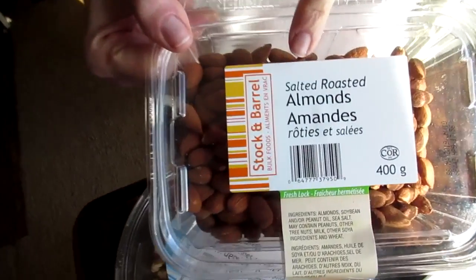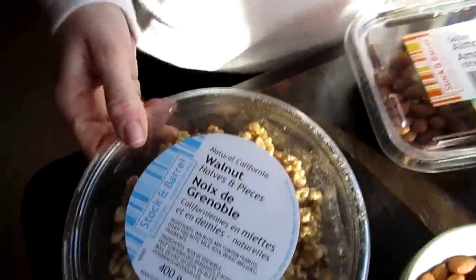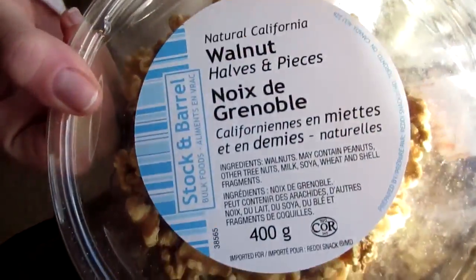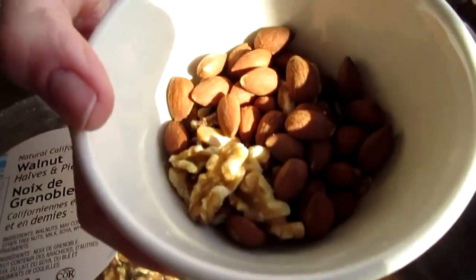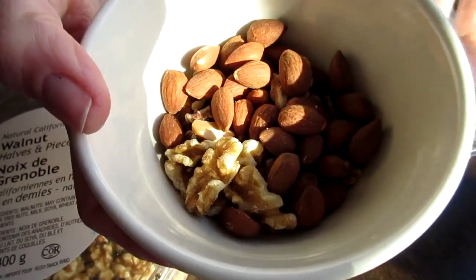Next meal — snack time! We're having nuts: some salted roasted almonds and natural walnut halves. Total of a third cup — the measuring cup filled half with walnuts and half with almonds.